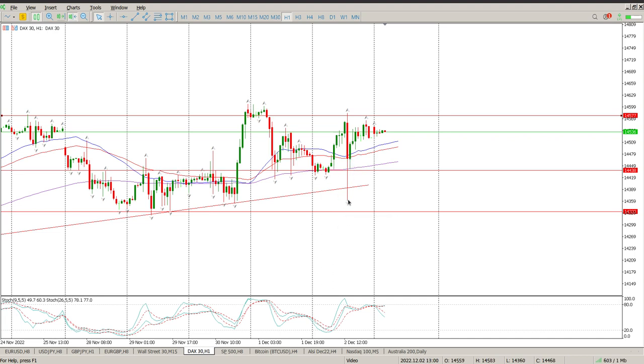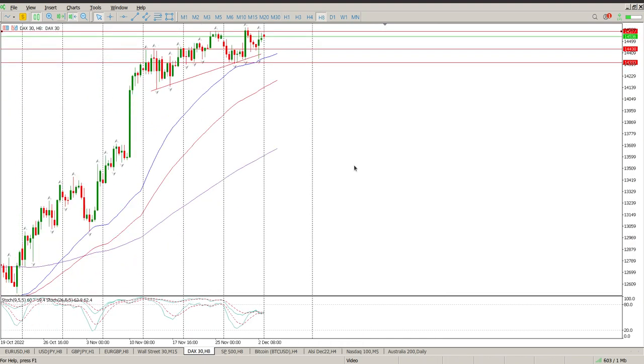Very difficult to trade this thing right now. We're looking for some kind of structure, and the problem is there's a bit of divergence forming here on the DAX.